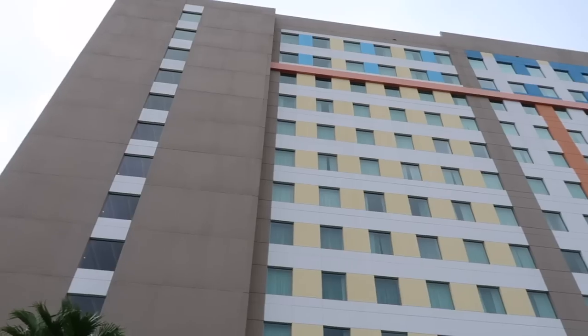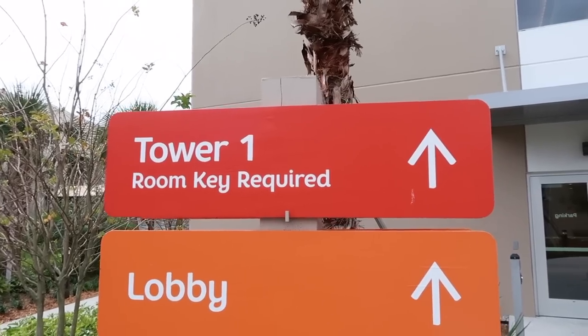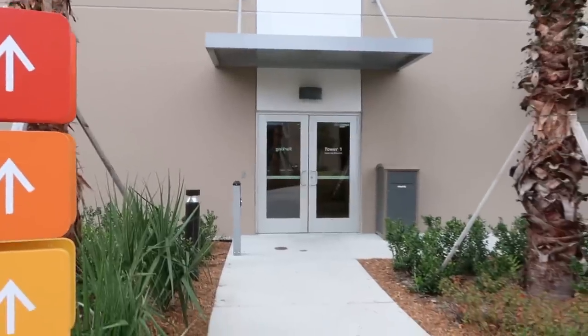The parking garage was extremely easy to find — it's located right around the back side of the building. I found easy parking right on the first floor. This is Tower One behind me and the door to get inside is just outside the garage. A room key is required to get inside.